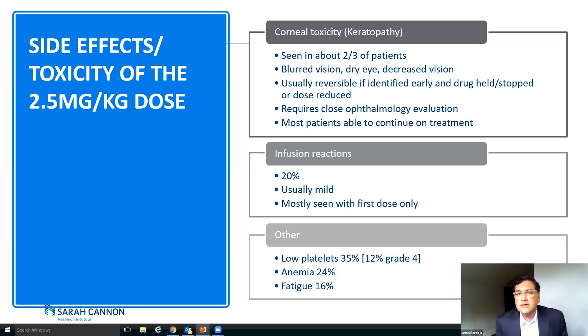The other side effects were actually very mild. Just like with antibodies — if anybody's ever had Darzalex, you know that there can be significant infusion reactions. About 20% of patients had infusion reactions, but these were usually pretty mild and mostly seen with the very first dose. And then in terms of other important side effects, just like with many drugs in myeloma, low platelets and anemia were the most common, with low platelets potentially getting to very low levels.